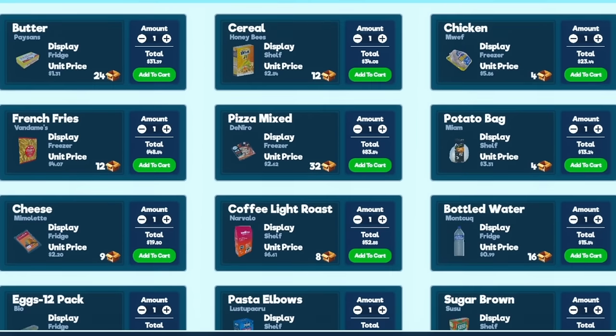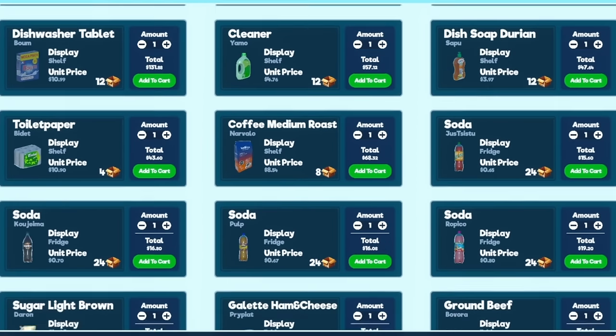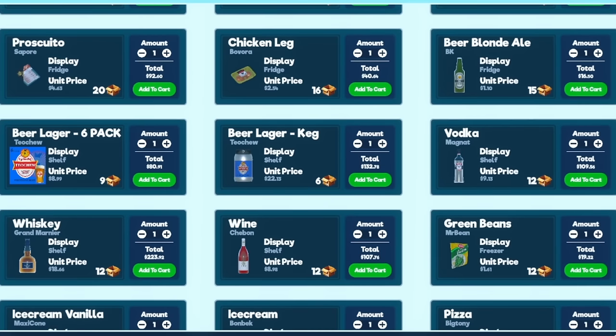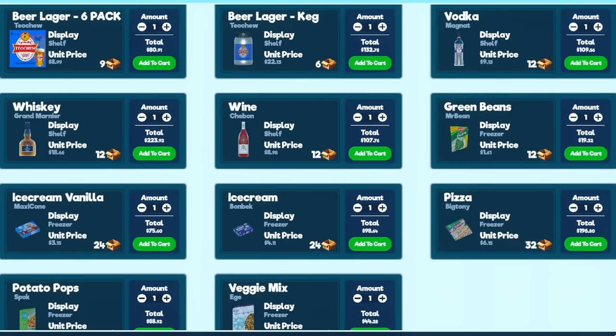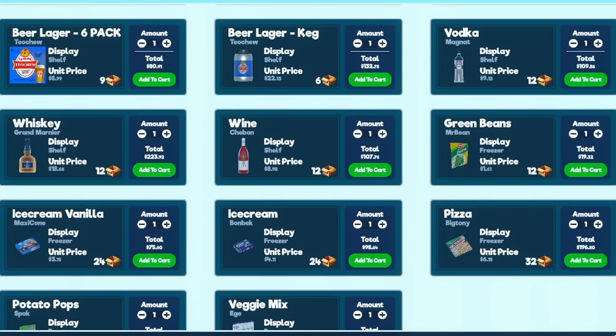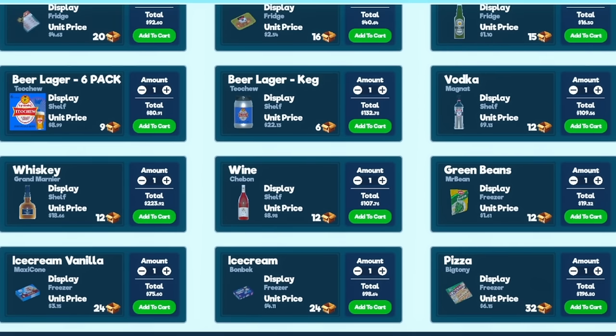I need to spend $6,000 in groceries here to get my store completely restocked. Let's look at some of the new items — keep scrolling. We got a new keg, new six packs, new vodka, wine, and whiskey. I mean, we're coming like a liquor store here! And then there's a lot of freezer items: new pizza, new ice creams, potato pops, veggie mixes. This is good — this is gonna fill out a lot of stuff that I need. So I guess I'm gonna do two of all the new items here. This alcohol is gonna be expensive.